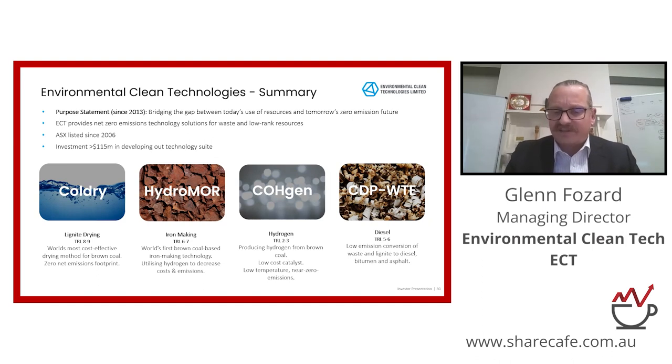We've been listed for a while. A lot of people say there's a wave of excitement around hydrogen and net zero emission. We take the view that we've been doing this for 15 years and the market has finally caught up with our technology. Coal dry has been net zero emission — that's been our game and that's the most developed technology. Our other technologies are Hydromore, which is a green or cleaner iron making process; COHgen, about producing hydrogen; and CDP, which is about turning waste into diesel. We've spent about $115 million developing this technology suite and are at TRL eight to nine — literally on the verge of building a commercial plant now.